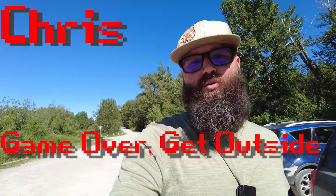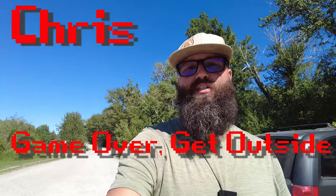Hey everybody, what's happening? Chris from Game Over Get Outside here. We are down in lovely Lundbrook Falls in southern Alberta. If it looks like I've been camping for a week, it's because I have — well, about five days. I just wanted to do a little guided tour of the Lundbrook Falls walk-in campsite.